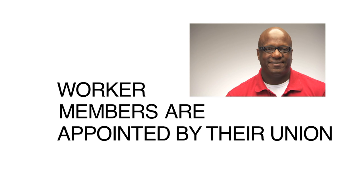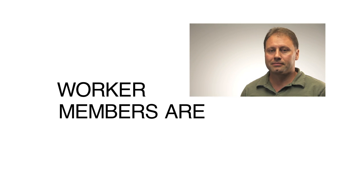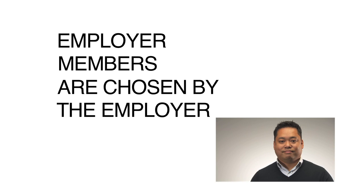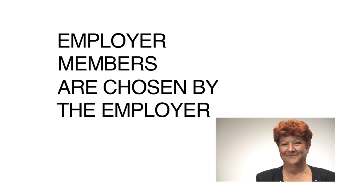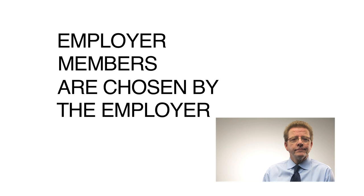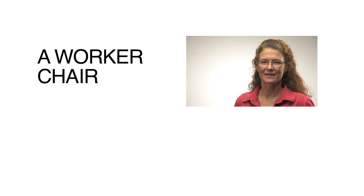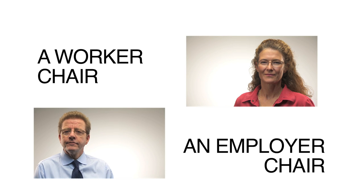Members of the Workplace Safety and Health Committee are selected in two ways. Worker members are either appointed by their union, or if there isn't a union, are voted in by their fellow employees. Managers and supervisors are chosen by the employer to be the employer members on the committee. Once the committee is formed, there will also need to be two co-chairs: a worker chair elected by the worker members, and an employer chair elected by the employer members.